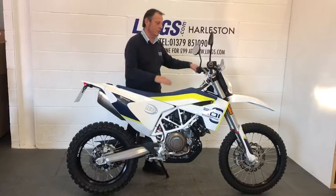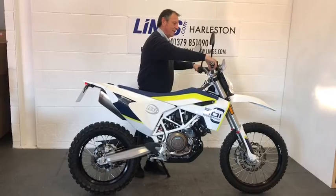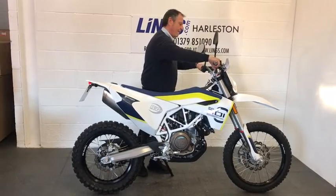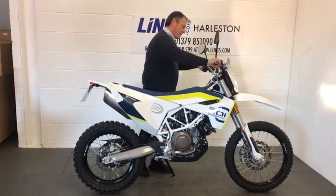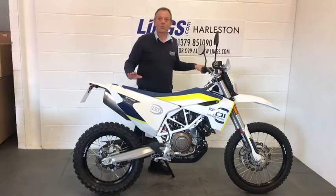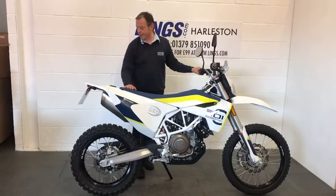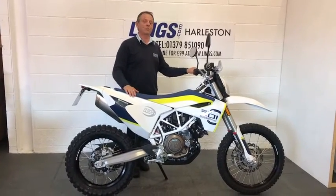Now let's start her up and see what she sounds like. So yeah, phenomenal sounding bike. Really great fun to ride as well, and you can upgrade the exhaust with an Akrapovič which makes them sound incredible.